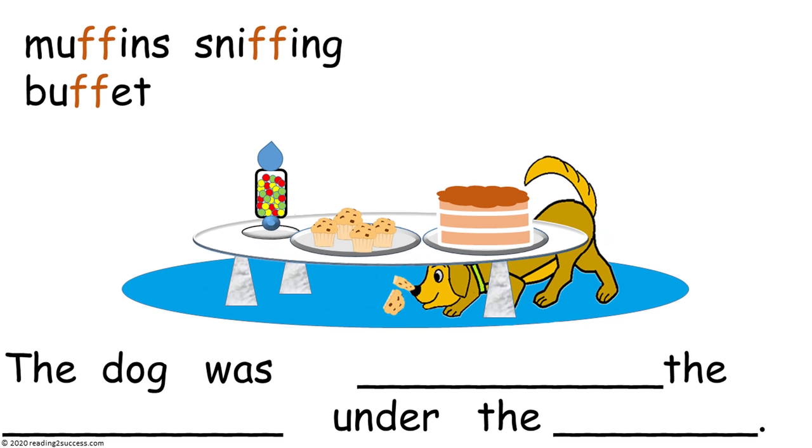Now have kids fill in the spaces using the words muffins, sniffing, and buffet to make the sentence that matches the picture.